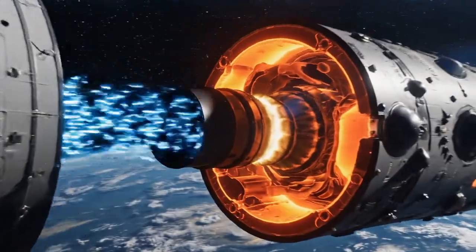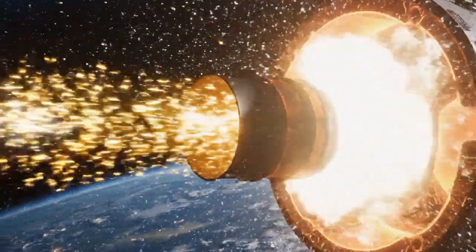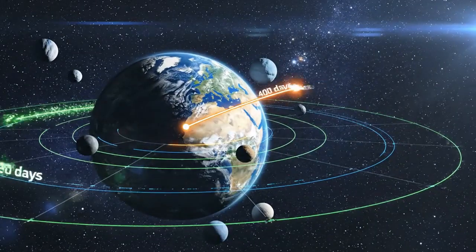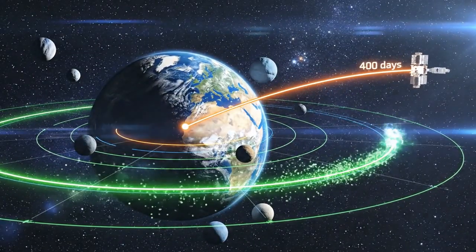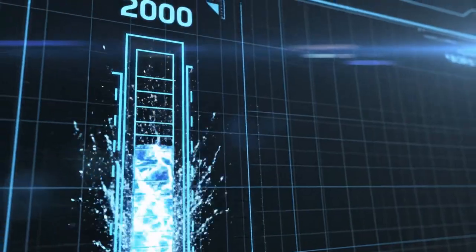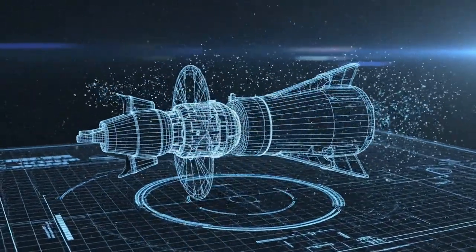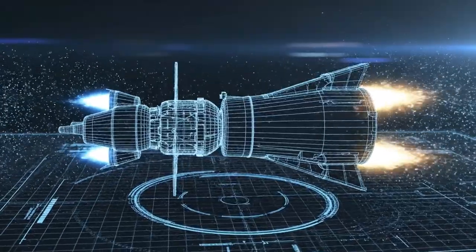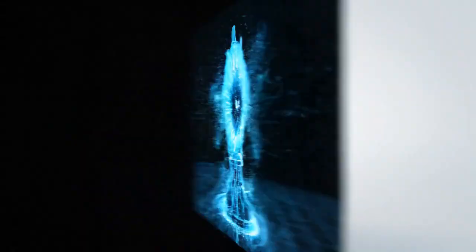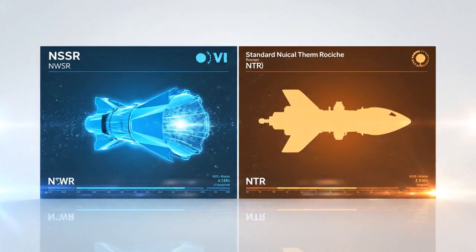Nuclear thermal changes the game by heating hydrogen to 2,700 K instead of 3,500 K with chemistry, lifting Ve to 9 km/s and cutting mass ratio to 4.1 — but even that leaves you with a 400-day transit. To hit 90 days, you need Ve above 20 km/s and specific impulse north of 2,000 seconds. Only two concepts on the drawing board today can deliver that: bimodal nuclear thermal rockets (NTR) for the conservative path, and pulsed nuclear saltwater rockets (NSWR) for the absolute maximum performance path. We will build both in parallel so you can choose your poison.